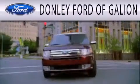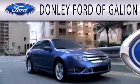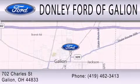Donley Ford of Galleon is dedicated to doing everything possible to ensure that the experience you have selecting your next vehicle is as pleasant as possible. We are located at 702 Charles Street in Galleon.